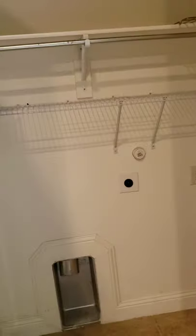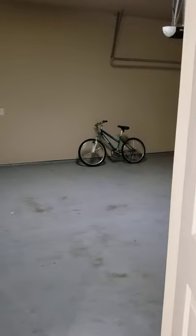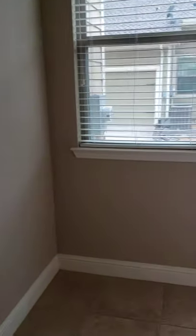You have washer-dryer connections here. This door goes into the garage space — it's a two-car garage. Parking is in the back, so you get rear parking. This is a pantry.